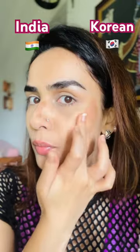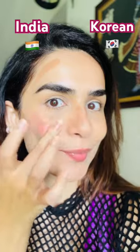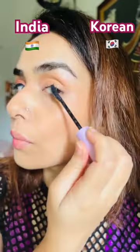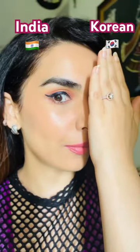Blush side, Indian vs Korean, and contour. The Indian is stronger than the Korean one. Very light makeup on the eyes of Korean style — just a tinge of shadow and eyeliner. Indian style.